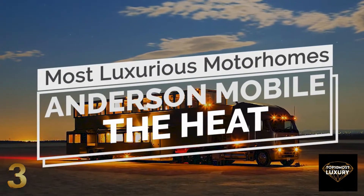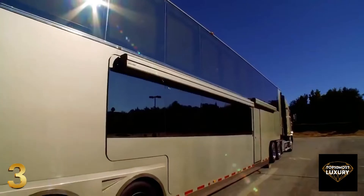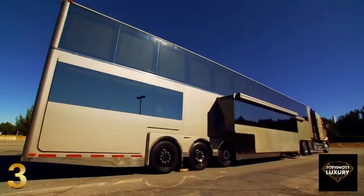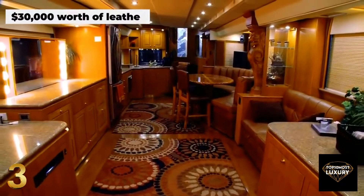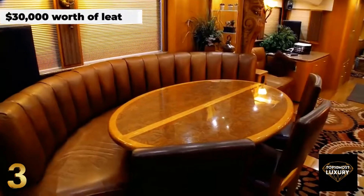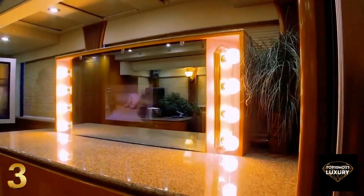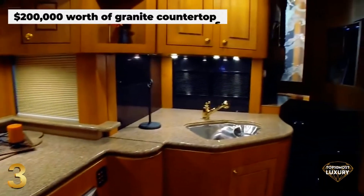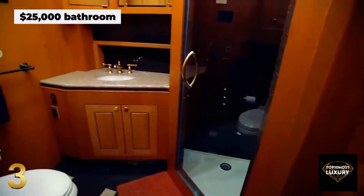Number 3: Anderson Mobile — The Heat. Built by Anderson Mobile Estates, this one-of-a-kind motorhome was designed and created for the famous actor Will Smith. Named The Heat, this gigantic vehicle is essentially a two-floor luxury home on wheels that spans an impressive 1,200 square feet of living space. The interior is fitted with $30,000 worth of leather, across a generous living space offering $100,000 of technology, comprising 14 LED TVs and a state-of-the-art cinema capable of accommodating 30 people. The full-sized kitchen comes fitted with granite countertops worth a staggering $200,000, while the $25,000 bathroom stretches over the whole width of the vehicle.